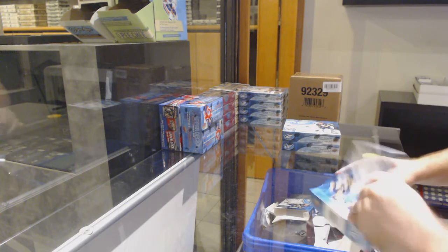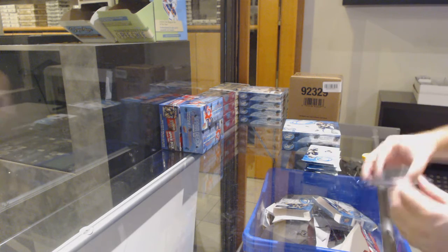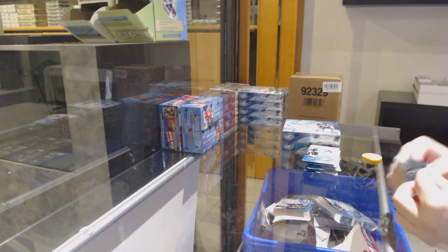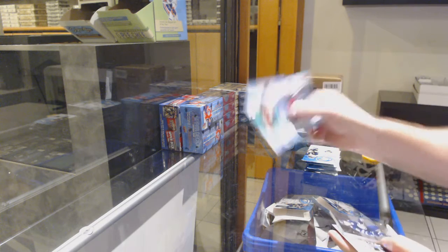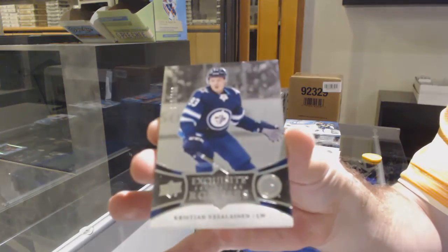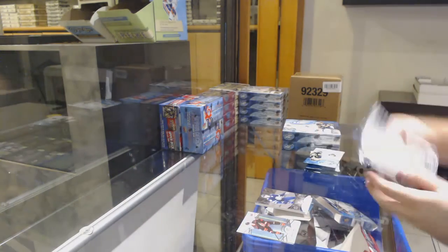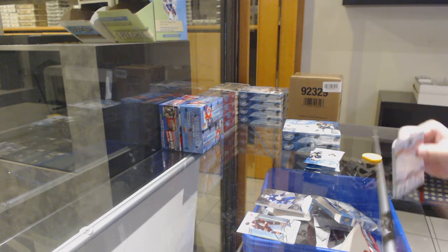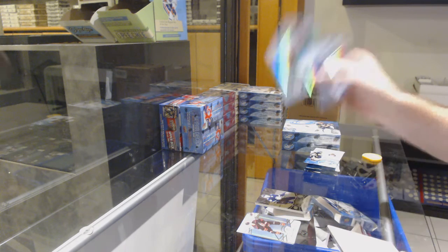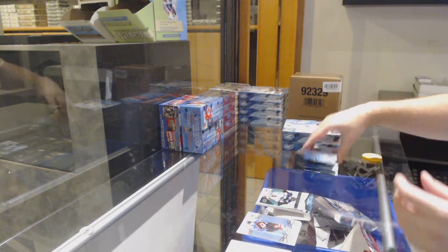Never a bad thing when the first box is a Pediotto. We've got a green of Sean Couturier for the Flyers, exquisite rookie of Vassalainen for the Winnipeg Jets. Green of Dougie Hamilton for the Canes, $9.99 for the Sharks — Rourke Chartier.